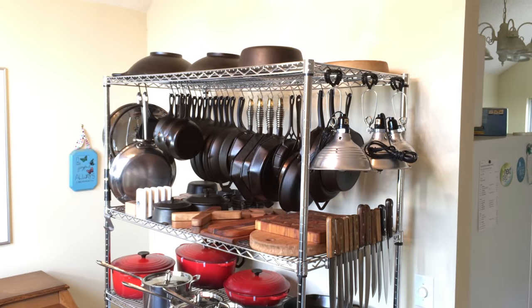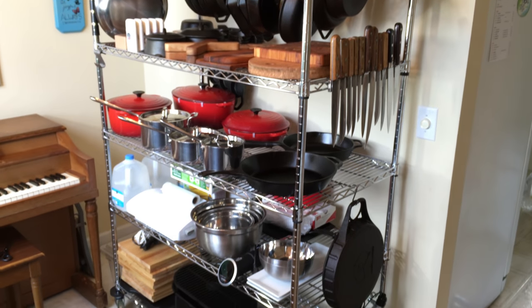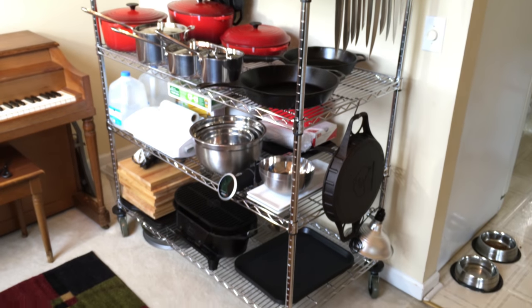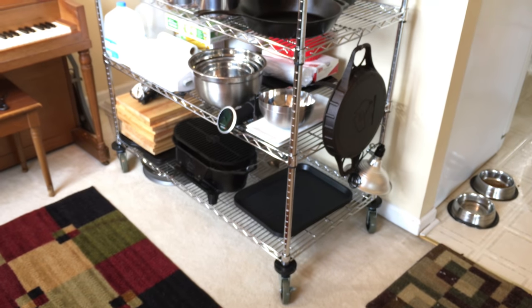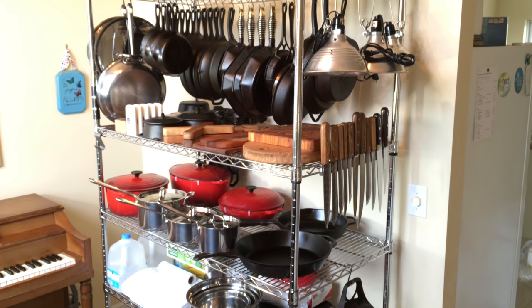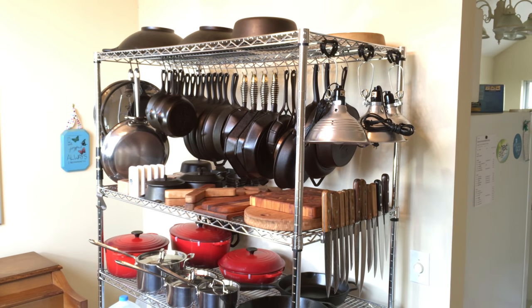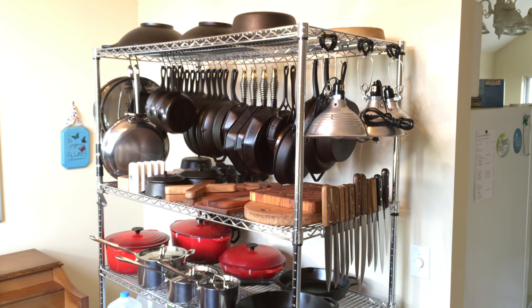This is my new kitchen cookware stand. I got the stand at Home Depot and it's rated to hold 4,800 pounds — that's a total weight, not weight per shelf of course. But this worked out great. I had so much cookware just littering my whole house and I needed a good accessible area for it. So this is my solution.